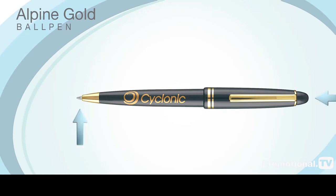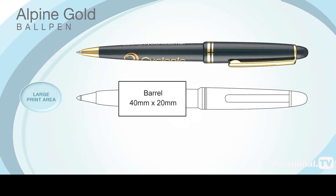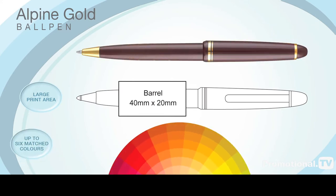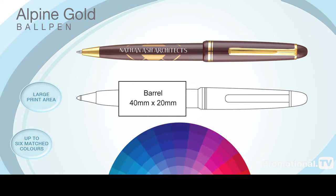The Alpine Gold Ball Pen operates on a push cap mechanism, and your corporate message can be printed around the barrel in up to six matched colours. Although gold printing to complement the clip and nose cone has proven to be a firm favourite amongst our more traditional customers.